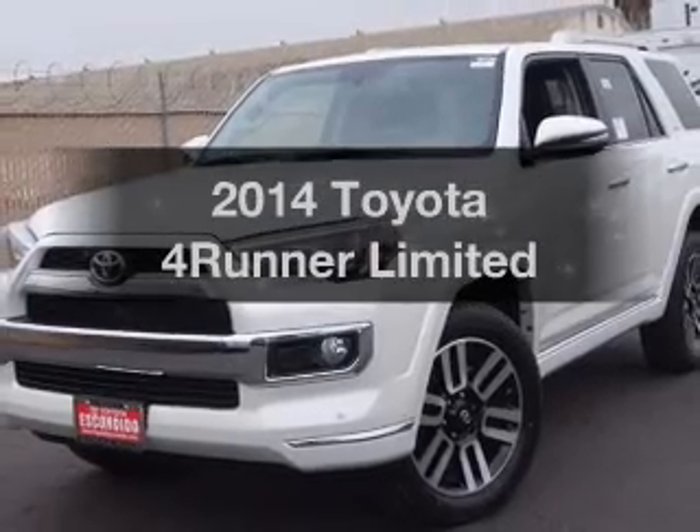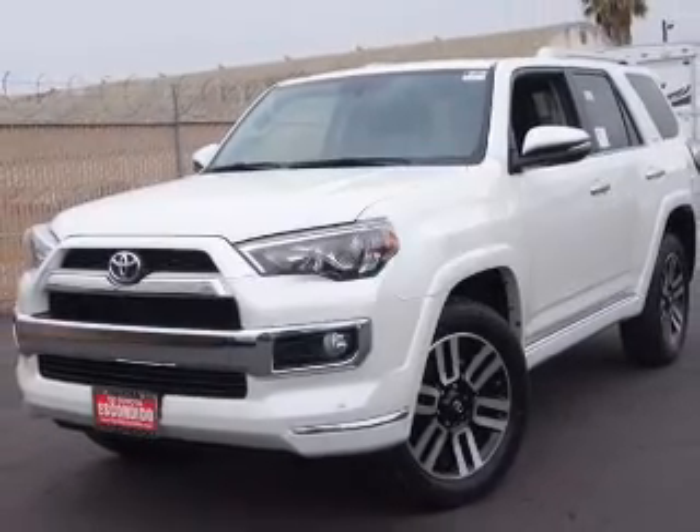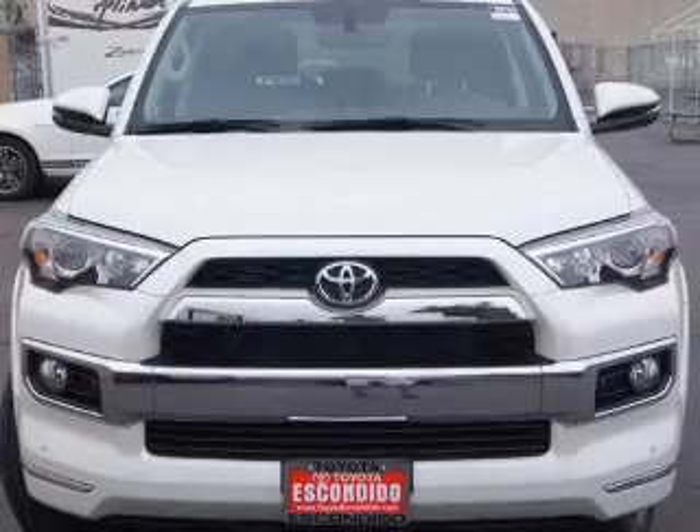Presenting the 2014 Toyota 4Runner. If you're looking for a first-rate auto, this one could be yours today.